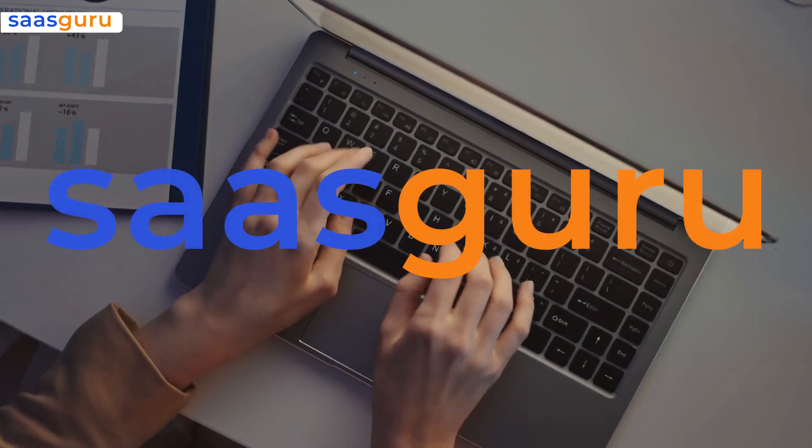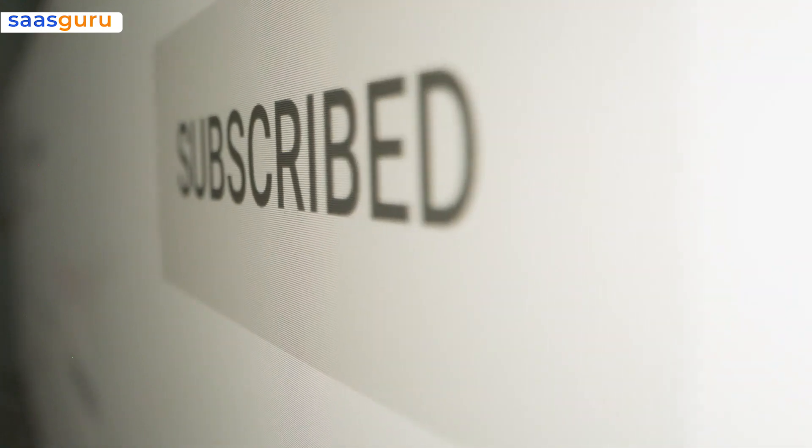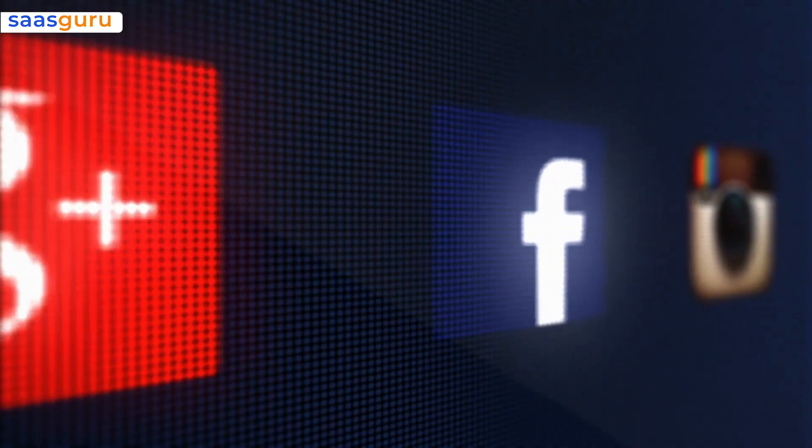That's all in this wrap from SauceGuru. For more such videos, subscribe to our channel, hit the like button and share this video with your friends. Follow us on social media for all the latest updates.